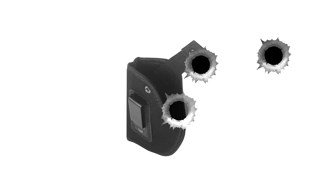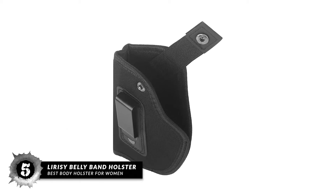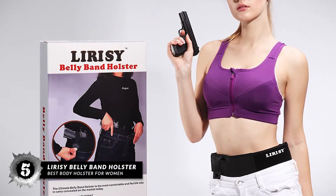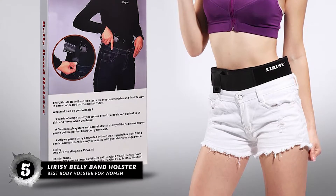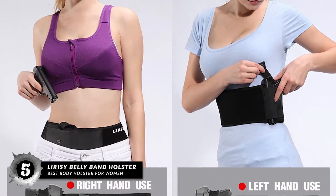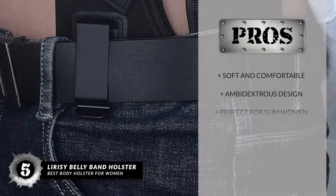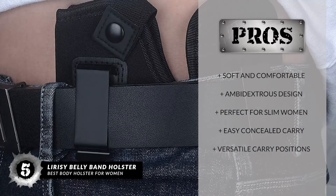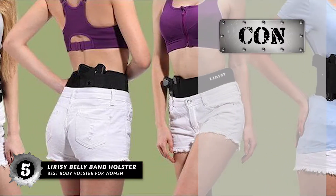First, we have the Best Body Holster for Women: the LIRISY Belly Band Holster. Not only is this holster perfect for both right-handed and left-handed shooters, but it is also designed to handle pistols of different calibers. Whether you are using a compact-sized pistol or a full-sized one, this holster will definitely hold it in place without allowing the pistol to wiggle around or fall out of place. Its pros are: it is soft and comfortable, it comes with an ambidextrous design, it is perfect for slim women, easy to carry concealed, and it has versatile carry positions. However, it is a bit bulky.